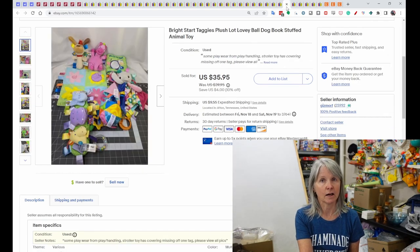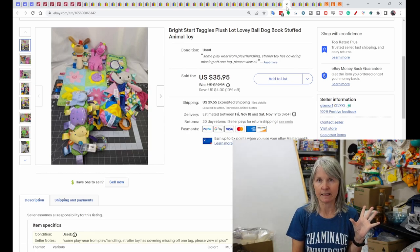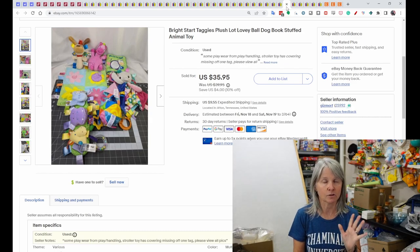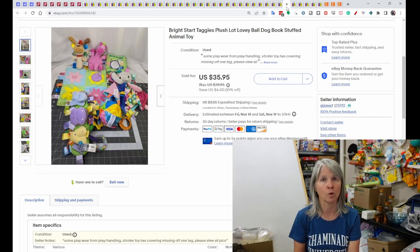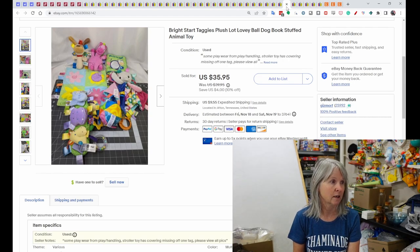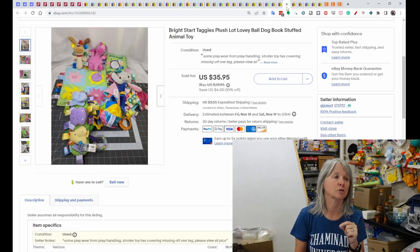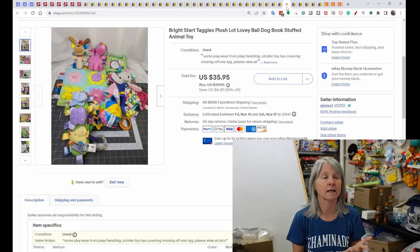I've passed up baby-type plush and toys forever — if I'm at the bins and there's a bunch I might grab them, but mostly I stayed away. Recently I started picking more up and making small-sized lots, and I've sold about three sets now for $35.95. This one was Bright Starts in the Taggies brand series. Make sure if you use the word 'Taggies' it's actually on one of the tags — it's a real brand, not just any little tag. Each item in this lot was checked and each had a tag that said Taggies.